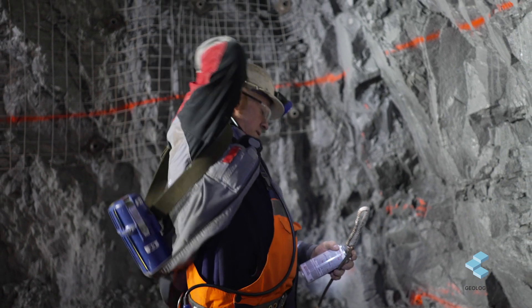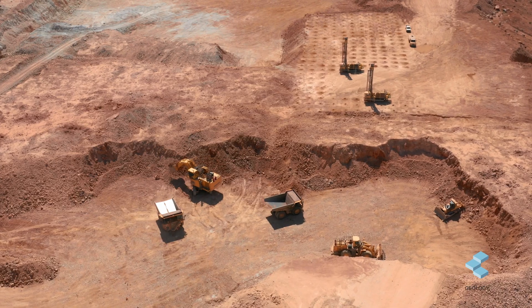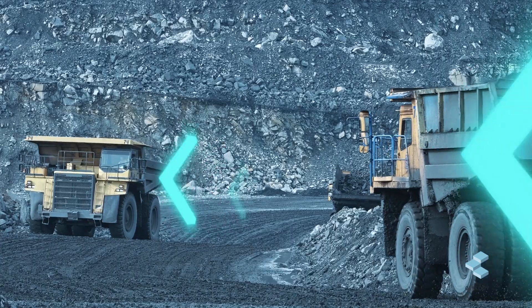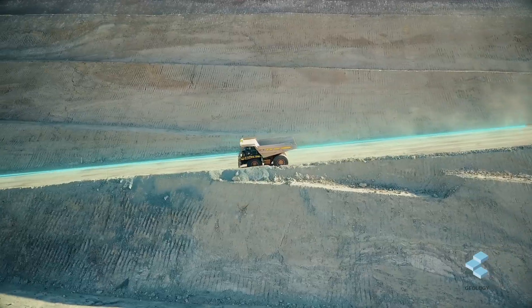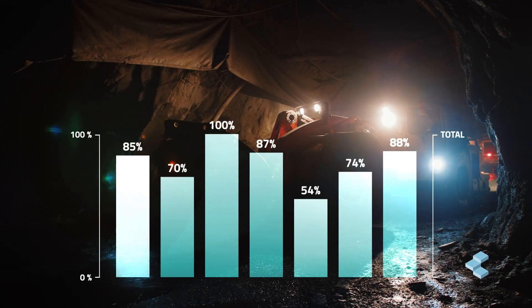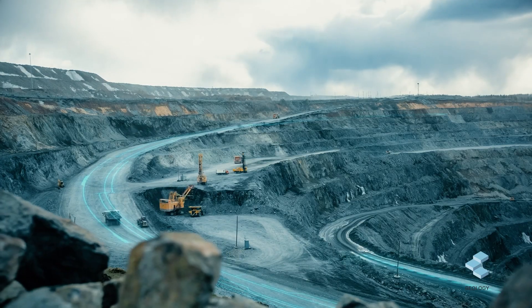Our geology portfolio has more than 60 geologists working together to deliver value to our customers through software solutions, but also through the expertise of these professionals. In a world where more and more data is available, we are committed to performance to make sure that our customers can go further and faster while using our software solutions.